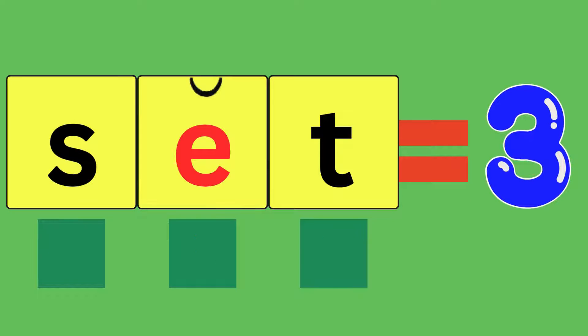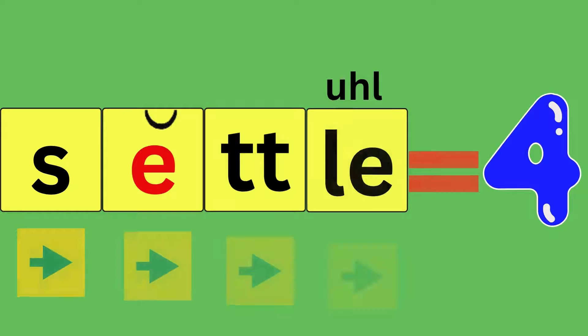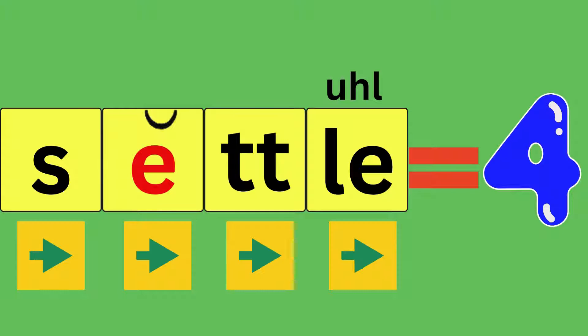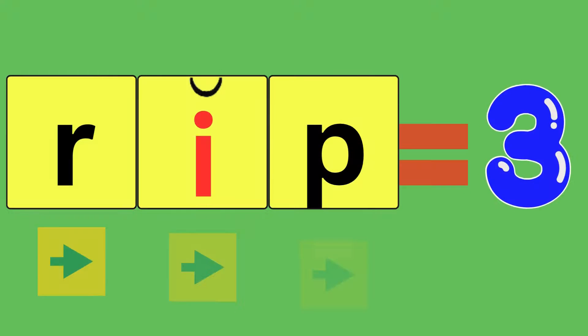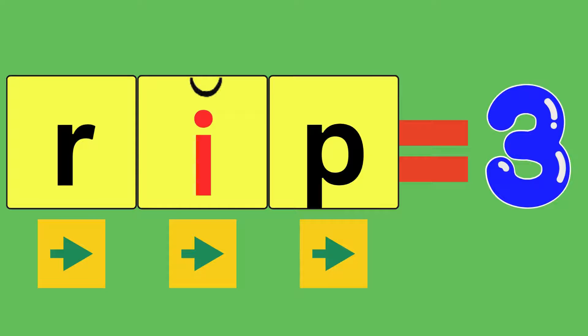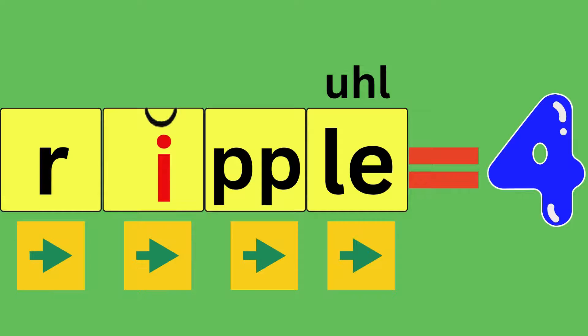Set, S-E-T. How many sounds did you hear? Three. Settle, S-E-T-L, settle. How many sounds did you hear? Four. Rip, R-I-P, rip. How many sounds did you hear? Three. Ripple, R-I-P-L, ripple. How many sounds did you hear? Four.